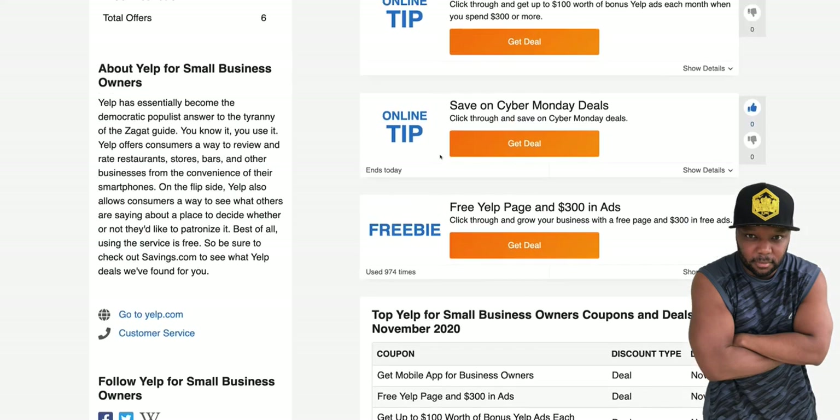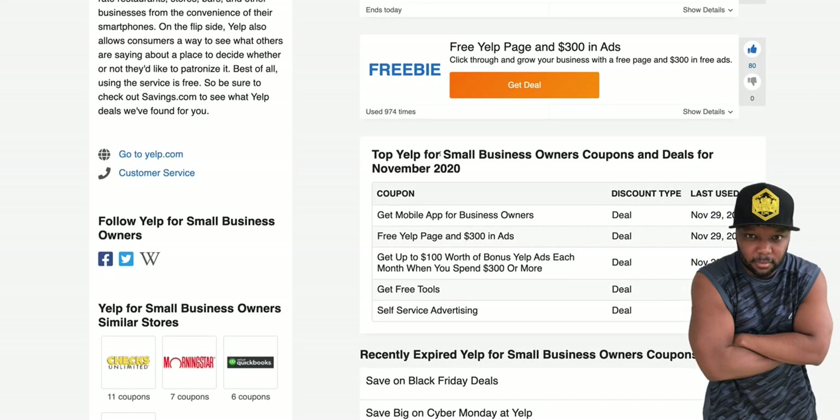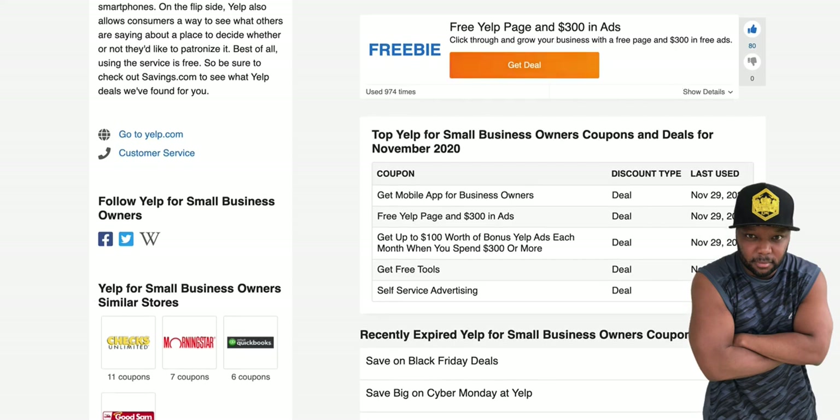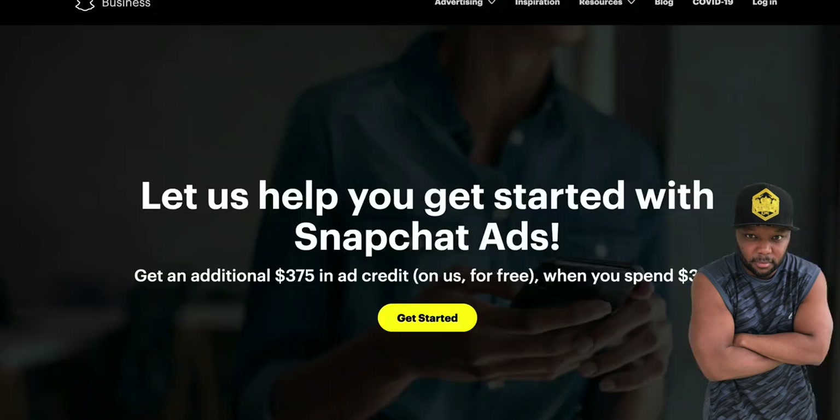Now we're over here on Yelp. Yelp will give you $300 in free ads. I say stay to the end because I'm going to show you how to 10x your free ad credits — you're not just going to take these free ad coupons and go live happily ever after. I'm going to show you how to never really have to pay for ads again. This is something I usually charge thousands of dollars to teach, but I'm giving it to you guys. So $300 in ad credits — add that up.